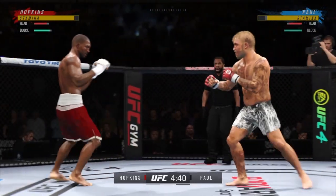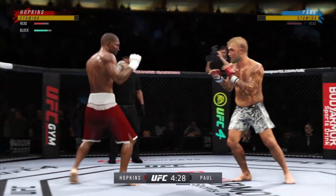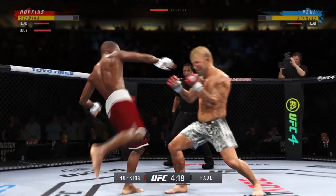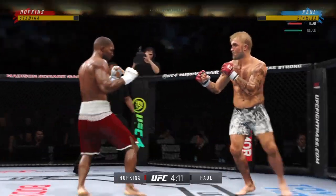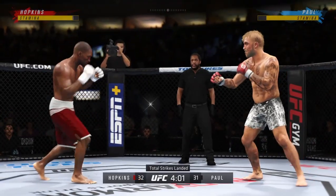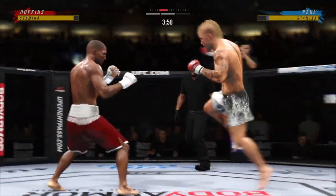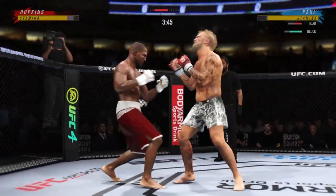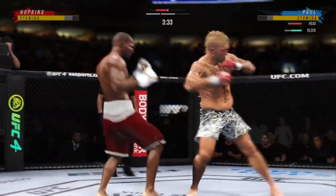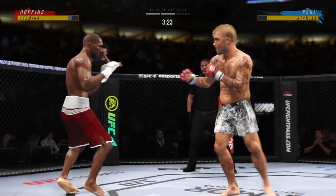Oh, nasty cut there right on the bridge of the nose. Such a fast lane. He connects there — his hands look good to me, so fast. I mean, this guy has to defend against his hands. Right hook to the body. Wow, massive uppercut. Oh, he slipped well there to avoid the left hand coming back.